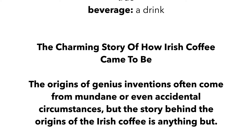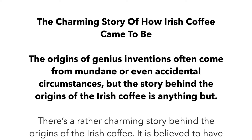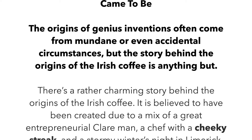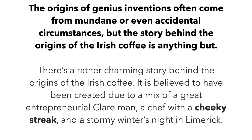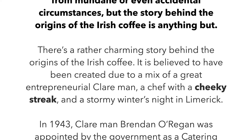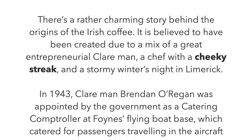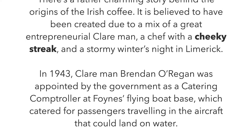The Charming Story of How Irish Coffee Came to Be. The origins of genius inventions often come from mundane or even accidental circumstances, but the story behind the origins of the Irish coffee is anything but. There's a rather charming story — it is believed to have been created due to a mix of great entrepreneurial spirit, a chef with a cheeky streak, and a stormy winter's night in Limerick.